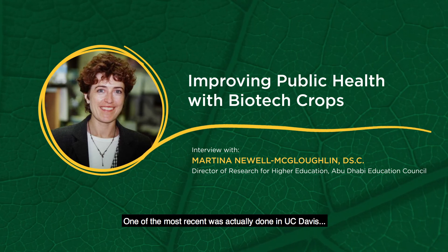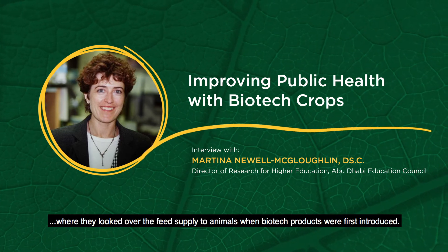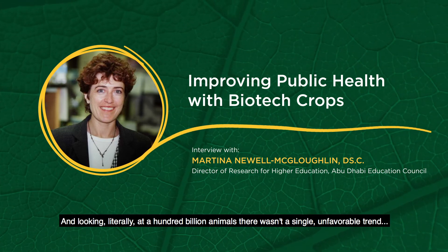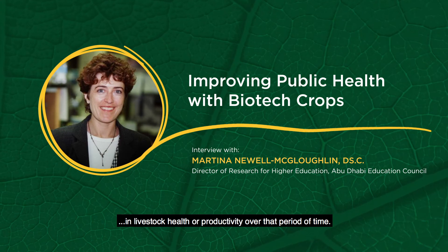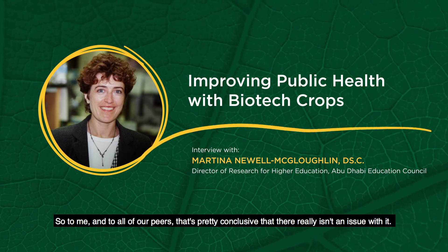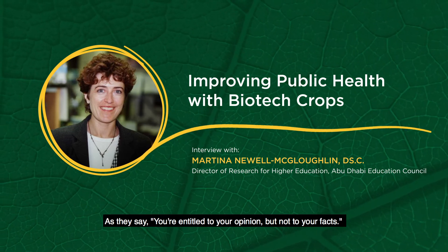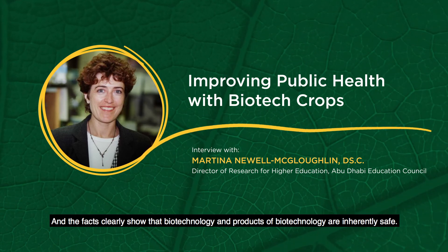One of the most recent studies was done at UC Davis, where they looked at the seed supply to animals since biotech products were first introduced. About 93% of all animal feed is now from biotech sources. Looking at literally 100 billion animals, there wasn't a single unfavorable trend in livestock health or productivity over that period of time. To me, and to all of our peers, that's pretty conclusive that there really isn't an issue. Much of the misinformation out there is scare tactics and has no basis in science. You're entitled to your opinion but not to your facts, and the facts clearly show that biotechnology and its products are inherently safe.